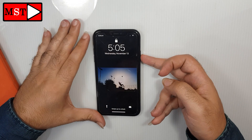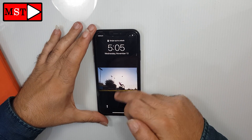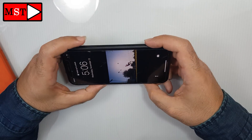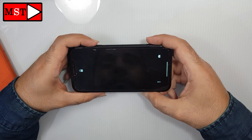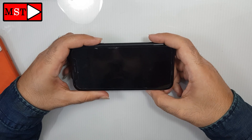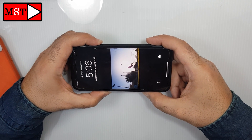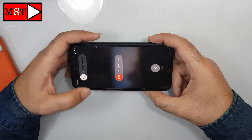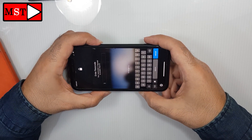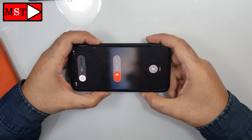Welcome back. Today we have an iPhone XR — not touching, not doing anything, not opening any apps. As you can see, I'm moving the touch and nothing moves. I'll try pressing power. This is a previous problem seen on iPhone X as well, and in a lot of cases this happens — we can call it a software bug or something like that.